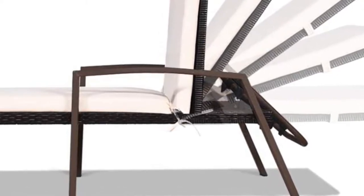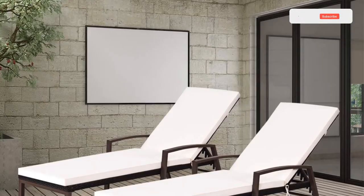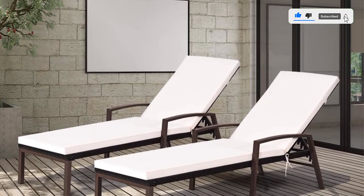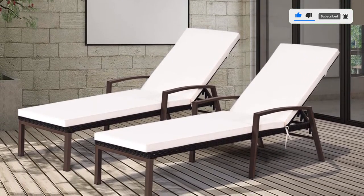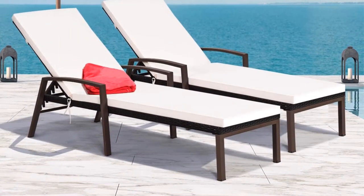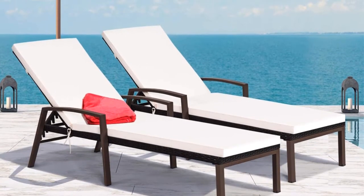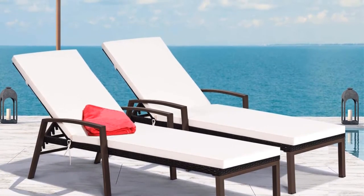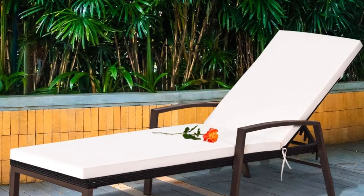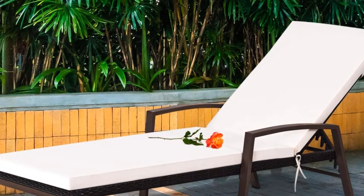A set of two of these chairs is set at a very cost-efficient price for the value you are receiving. You could easily find lounge chairs of similar value for a higher price while missing the cushions that come included with this pair. They are completely adjustable from a sit-up position to laying down and are completely weather-resistant, leaving no need to remove the cushions before a rainstorm or worry about wear when the wind is building up. The cushions are easily removable for cleaning, and all necessary parts are included for setup.